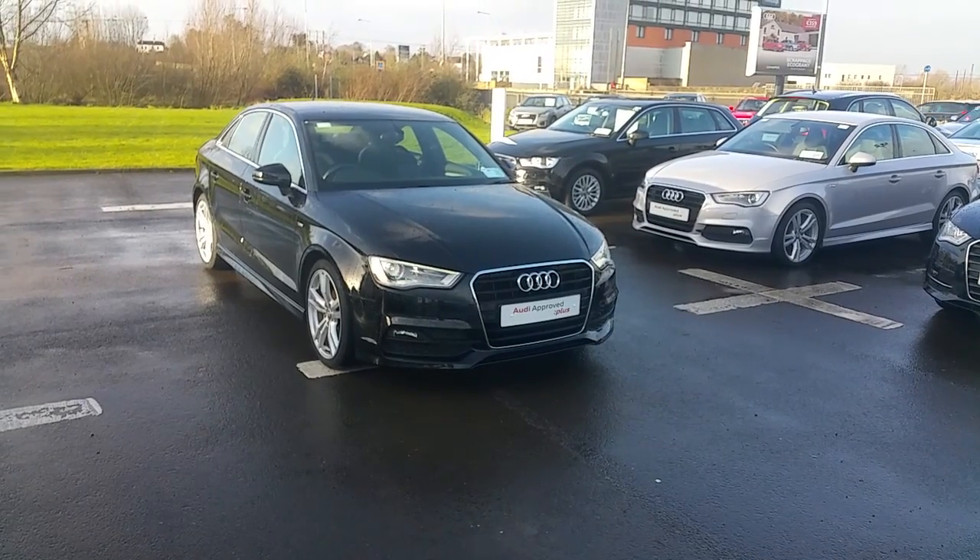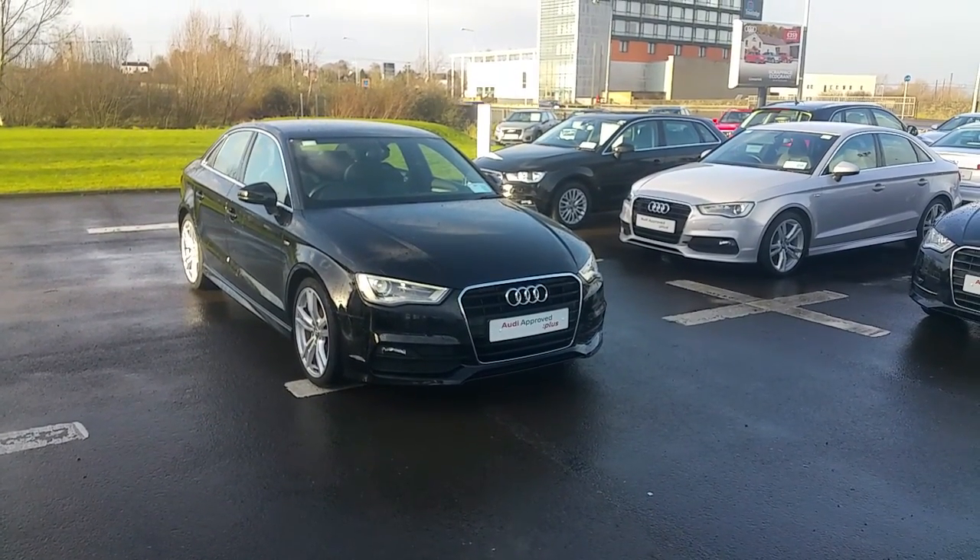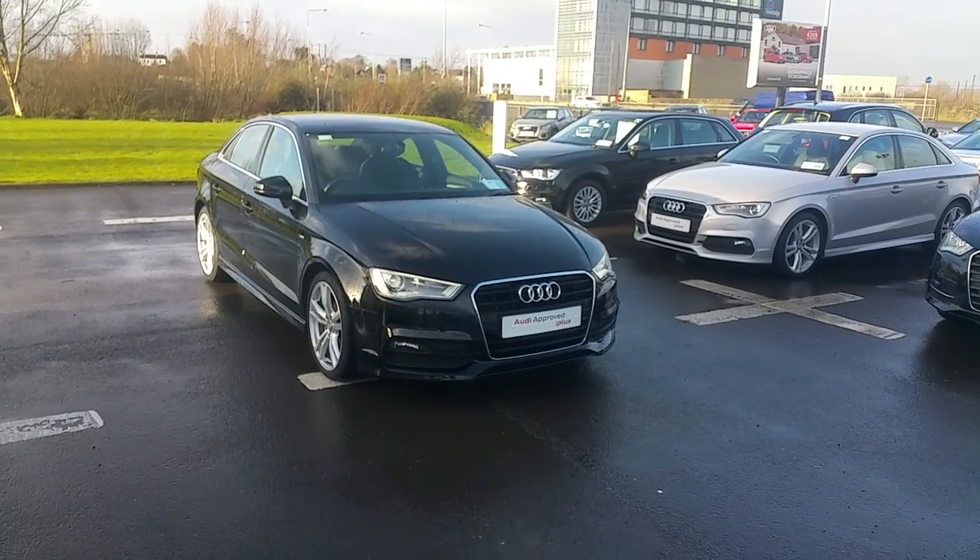If you have any queries on this car feel free to pop into us or call us on 061-336-000. Thank you.